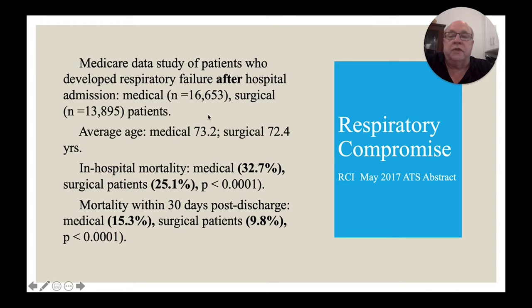We looked at almost 16,000–17,000 medical patients and almost 14,000 surgical patients who went into respiratory failure after hospital admission. Their ages were similar, but look at the mortality: 33 percent of medical patients who go into respiratory failure after hospital admission die, and 25 percent of surgical patients who go into respiratory failure after surgery die. If you don't die in hospital, you have to add another 15 percent to medical patients — almost a 50 percent mortality within a month. Surgery patients add another 10 percent, so one out of three surgery patients who go into respiratory failure after surgery die. Those are terrible numbers.